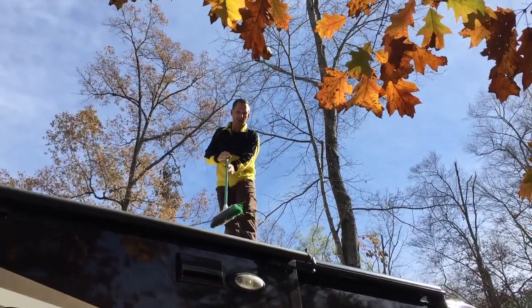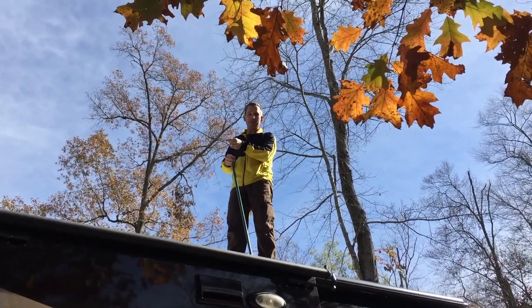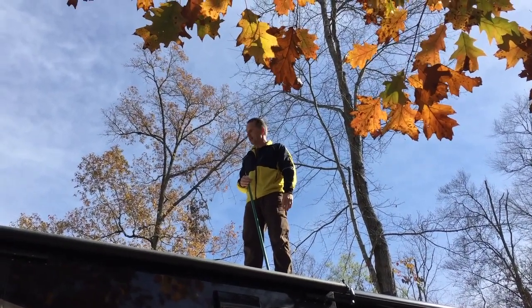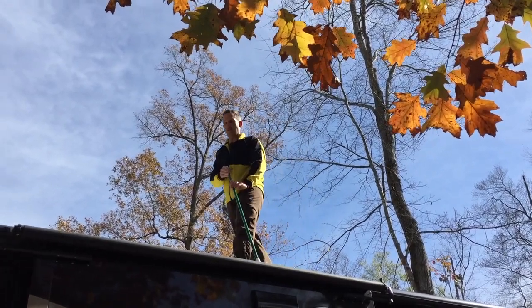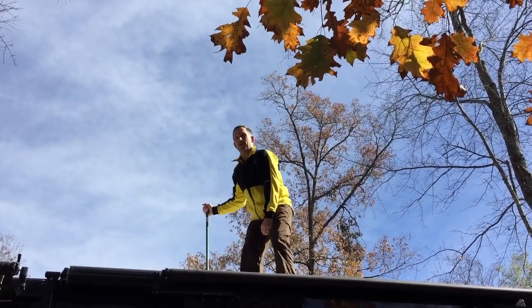Our coach has slide toppers, which means we don't really need to sweep stuff off the slides since it doesn't risk damage — but I still like to sweep it off just to be sure when I know there's a bunch up there. These are really good features. We know some people that don't have them and they always had to sweep before leaving, so definitely glad we got those.